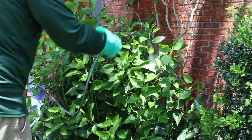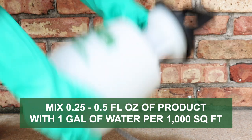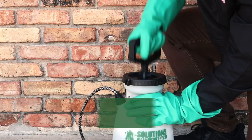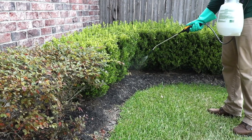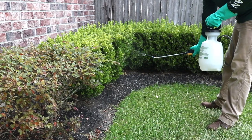To treat for wasps, mix the labeled rate of 0.25 to 0.5 fluid ounces of product into one gallon of water to treat over 1,000 square feet. Apply your solution over ornamentals and shrubbery, being sure to treat both the top and the bottom of any leaves. Allow the product to dry completely before allowing people or pets to re-enter the area.